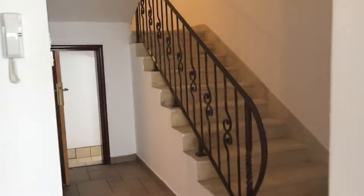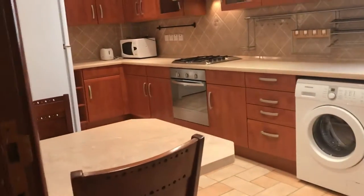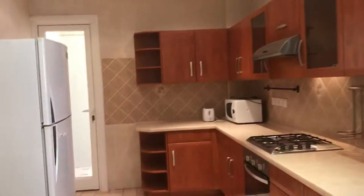And the stairs. This is the kitchen — everything here, this is the kitchen.